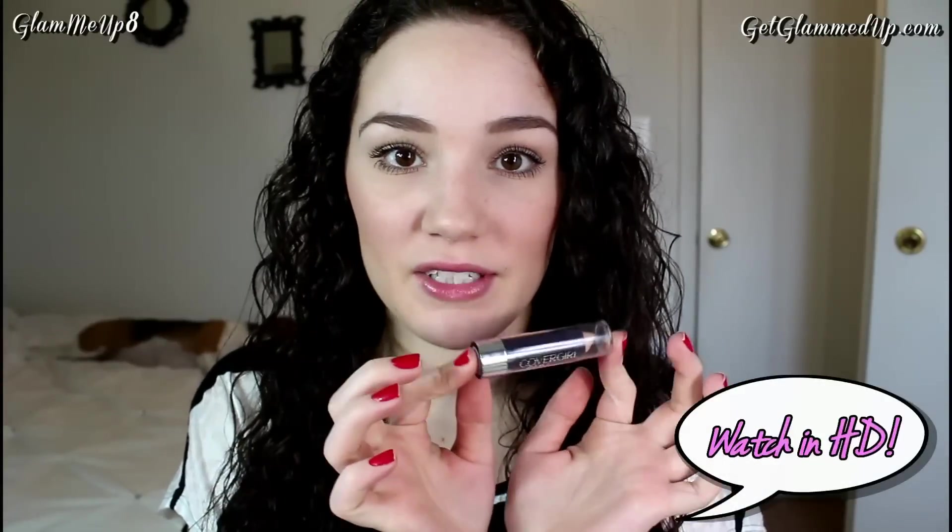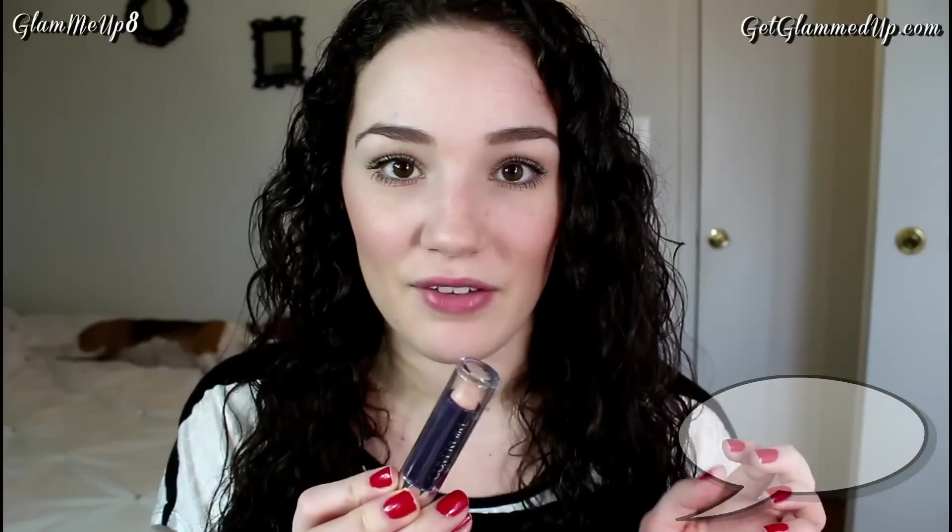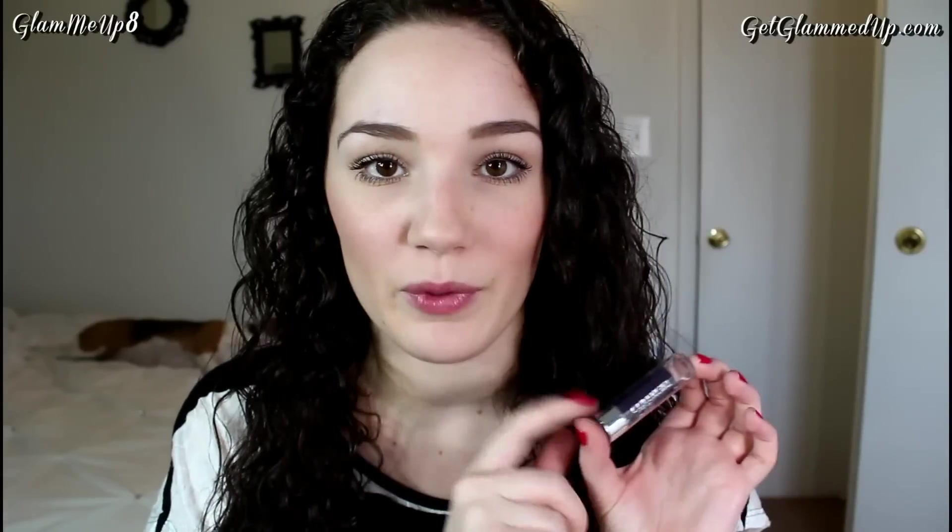Hi everybody, today I'm going to be doing a first impressions video on the CoverGirl Plus Olay concealer stick. I picked this up yesterday at CVS and I've been wanting to try a new concealer. It's drugstore and it looked amazing. When I saw the Plus Olay thing I knew it would probably be hydrating and very creamy, and I love concealers like that because my skin is kind of dry or combination.